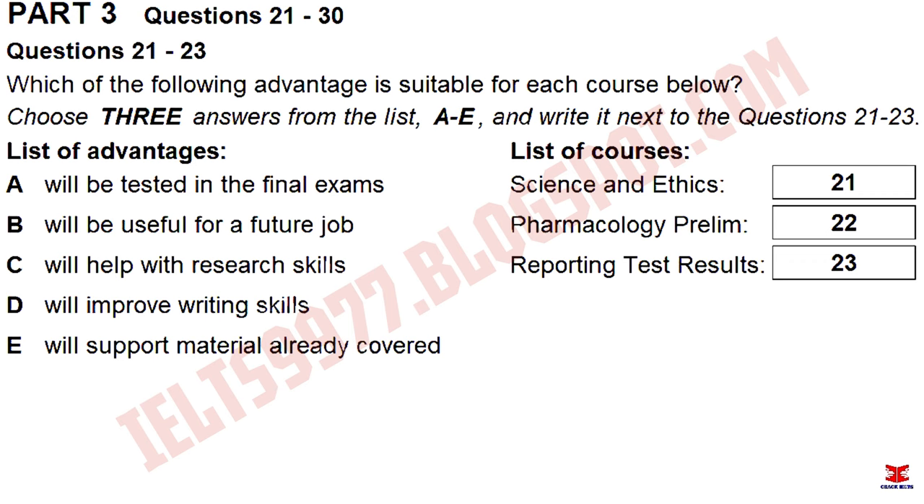I'm glad I bumped into you. Have you got five minutes to sit down and discuss our extra course options for next term? You mean the support courses for our modules? Yes. We've got three choices, and I'm not sure which would be best for us to do.